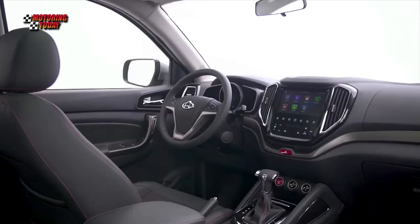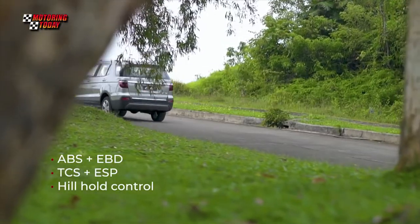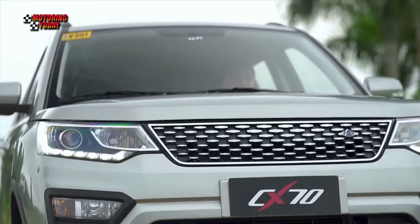It also comes with a host of safety features and driver assist technologies, including dual airbags, anti-lock braking system with electronic brake force distribution, traction control system, electronic stability program, and hill hold control.